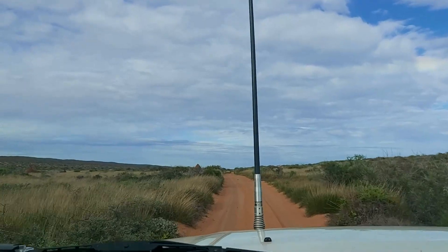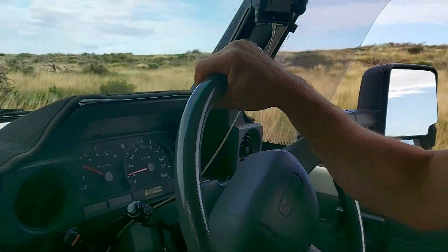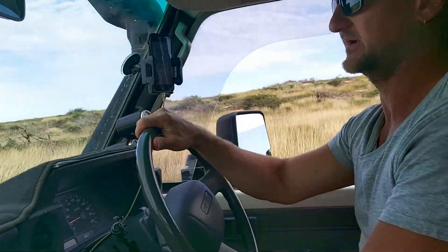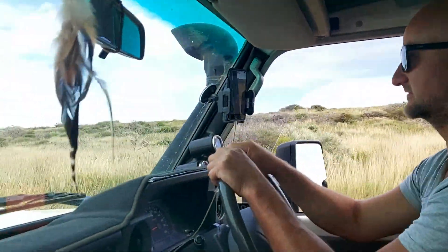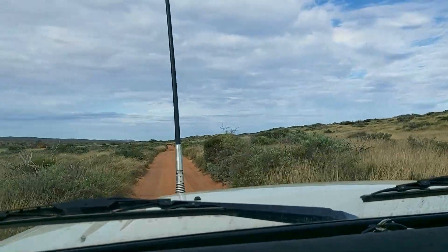We've just crossed over Yardie Creek. The tide was pretty much an hour off low when we got there — there was a bit of a stream in the bottom. We walked it first, dropped the tyres, and it was pretty easy going — hard packed on the bottom once you got down a couple of inches. The road after Yardie Creek is corrugated; we're doing 20 kilometres an hour.